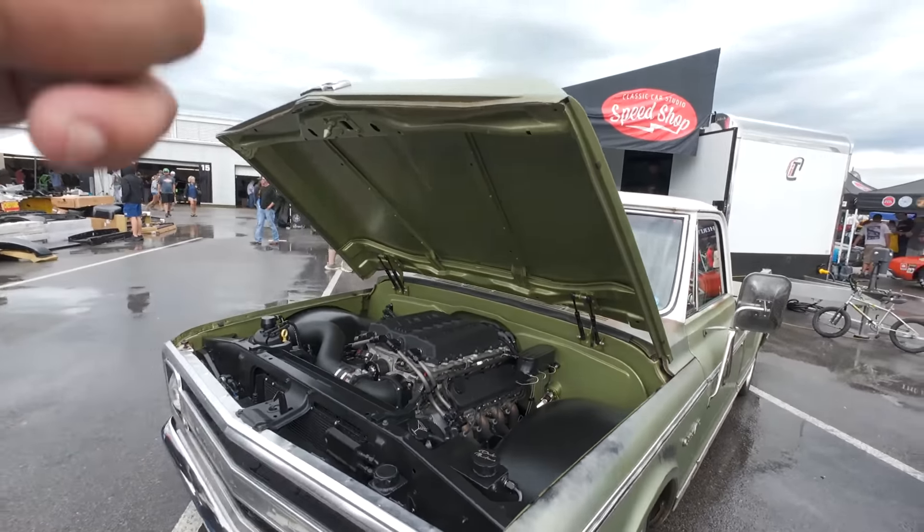Checking this Tahoe out - I was wondering if the graphics were painted on or a wrap. It looks like it's painted on. We got Roosters Rod Shop out of Tampa, and Lokar Performance. I got a lot of their parts on a few of my trucks - very high quality. Love their stuff, man.